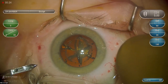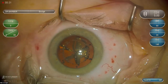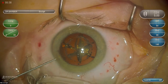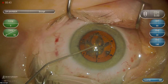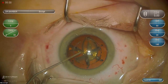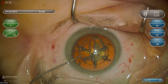We have already applied the femtosecond laser. I do not use the laser for incisions — I prefer still manually made incisions because I can place them exactly where I want them. This is a 1.2 millimeter paracentesis. Now I'm going to fill the anterior chamber with a dispersive viscoelastic.